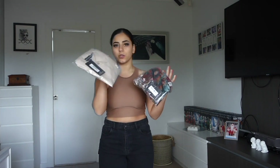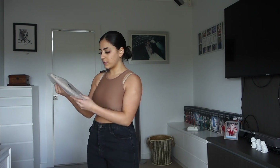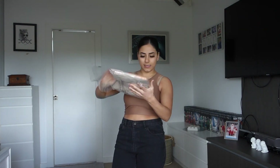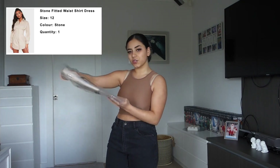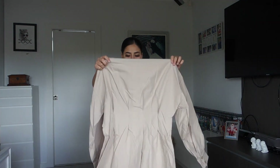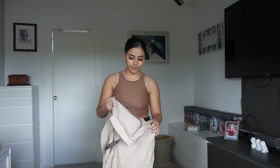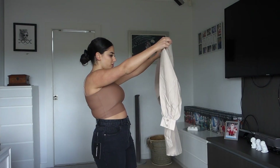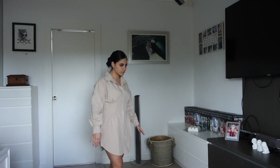Now I do have two dresses as well — a really cute patterned one and a t-shirt one. I'll try the t-shirt one on first. I also noticed that a lot of what I got is very nude and brown tones — maybe that's what's in right now. This one is the stone fitted waist shirt dress. I got it in a size 12 because it looks short on the model. I'm really nervous about everything I'm getting now because I feel like I'm not getting the right size. This dress is actually so cute — stop! But it looks like it's going to be big...